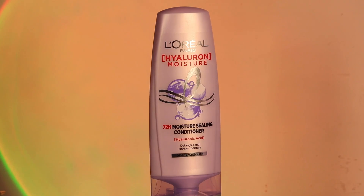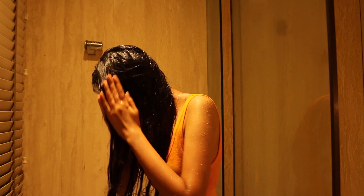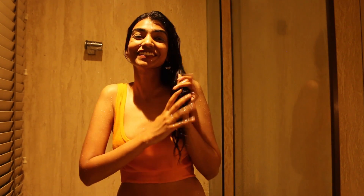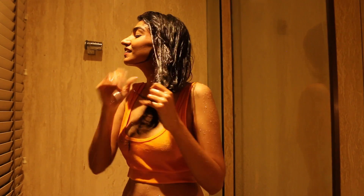Then I move on to using the moisture sealing conditioner. It helps in providing adequate hydration to the hair, and it helps in detangling it so you are not going to have any breakages.